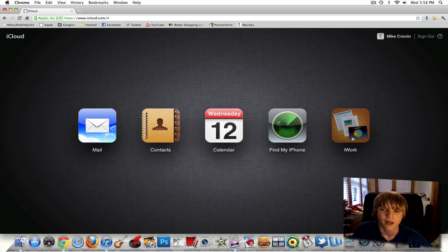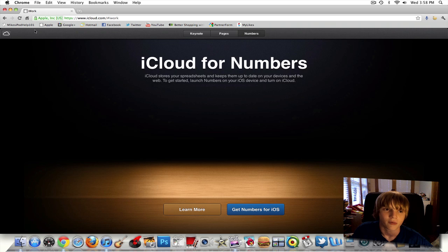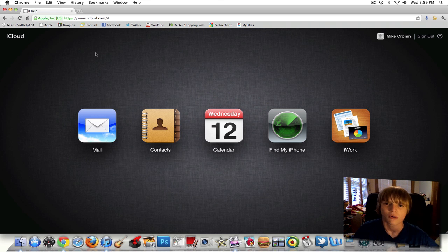There's also Find My iPhone and iWork — I just don't have those set up yet but I will eventually. Since I don't have Keynote, Pages, or Numbers on my iPhone or iPad, iWork on iCloud isn't very useful for me right now, but it is useful for others. The ability to push data back and forth between devices, get my apps in both places — it just saves a lot of time and is much easier.